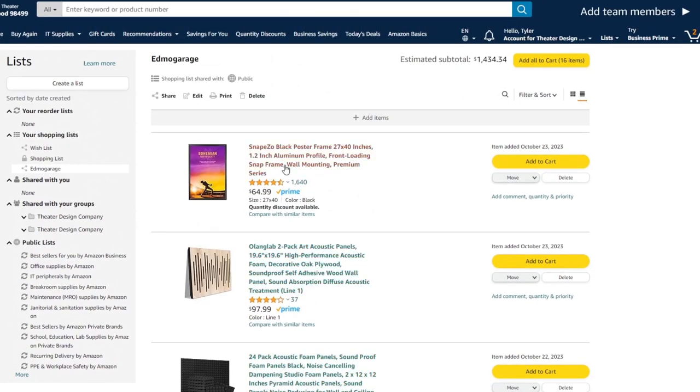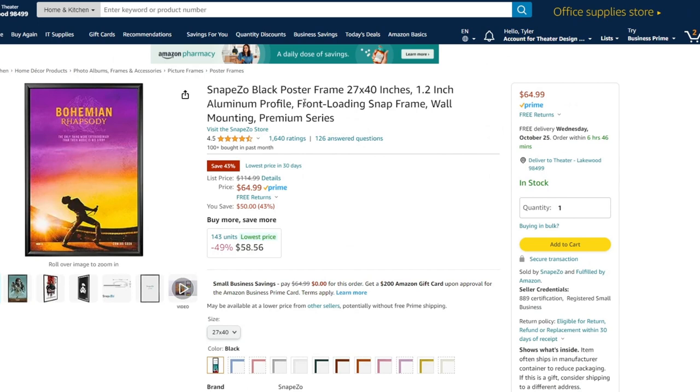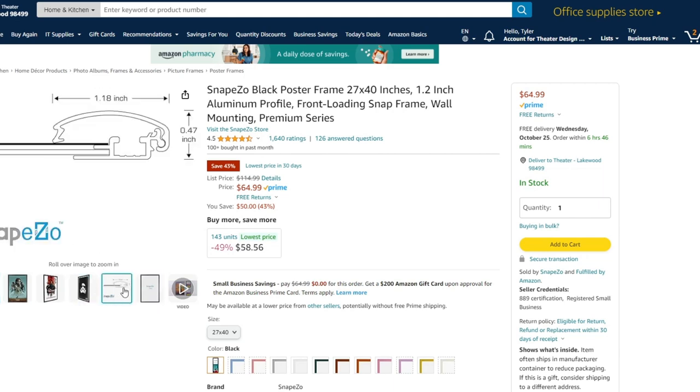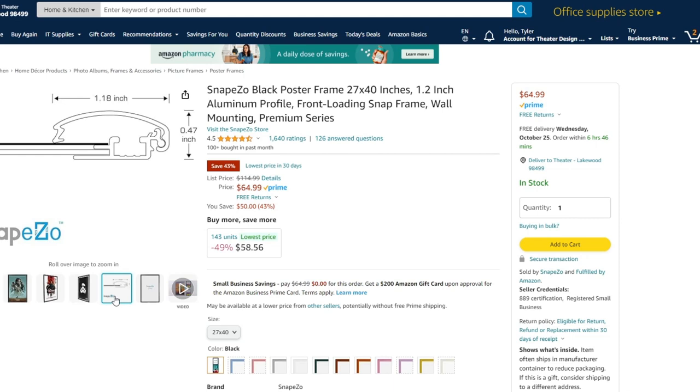The item we're really highlighting as our number one out of five is a snap movie poster frame — 27 by 40. You have to make sure you get a 27 by 40 poster. It's got front loading, so it's hinged and you can load and unload your movie posters. You could buy ten posters at ten to eleven dollars, put a couple on each wall, and swap them out for different events or even match the movie you're currently watching.